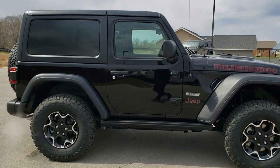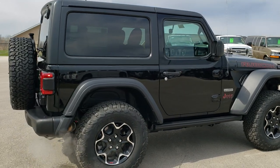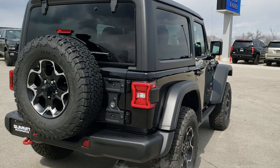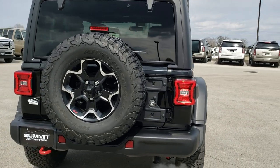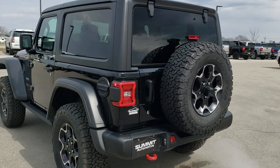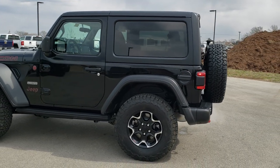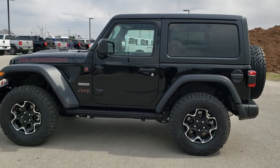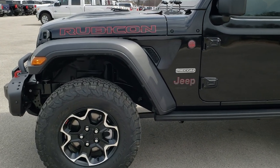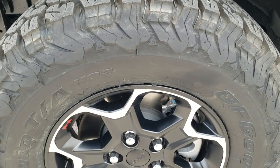This vehicle has the 2-liter turbocharged 4-cylinder motor which pumps out 270 horsepower. It has the Recon package, which gives you the LED lighting group. We're going to do a walk-around and get up close to see all the specific options. You're going to get 22 highway, 21 city, with an average of 21 miles per gallon, and you can only get the Recon with the 2-liter turbo.